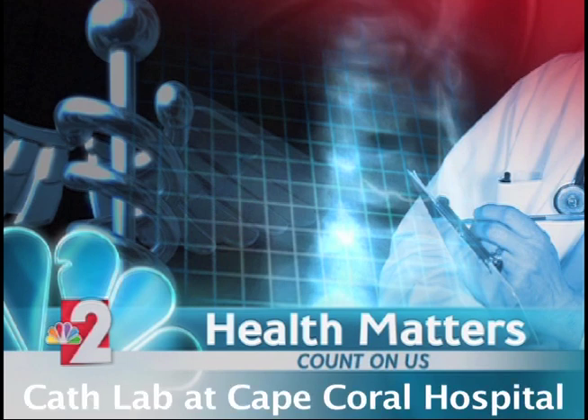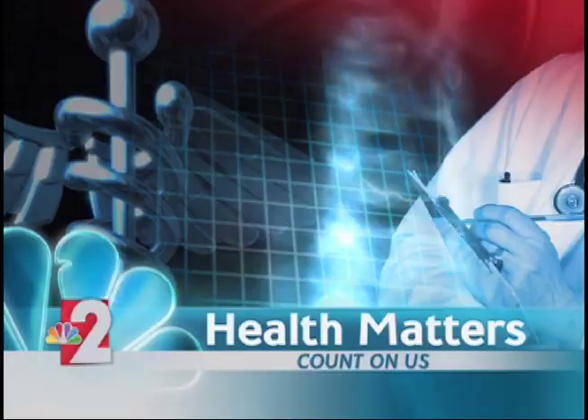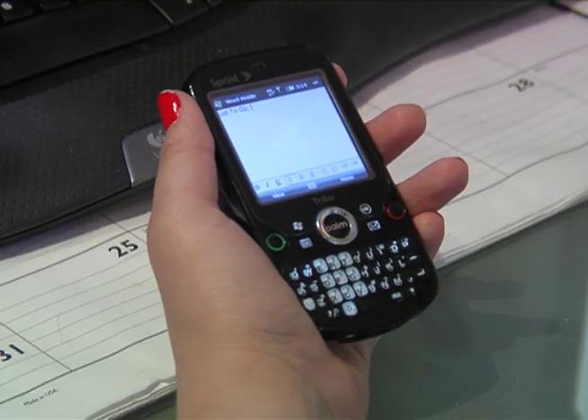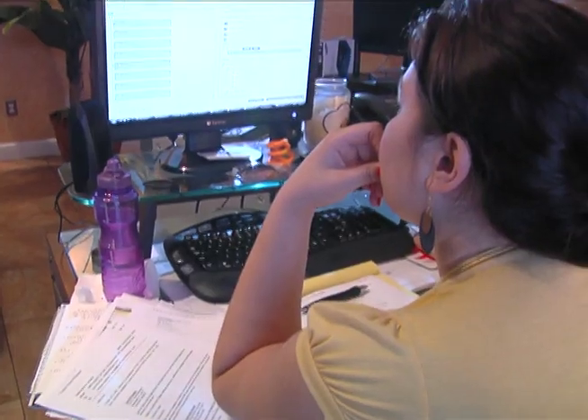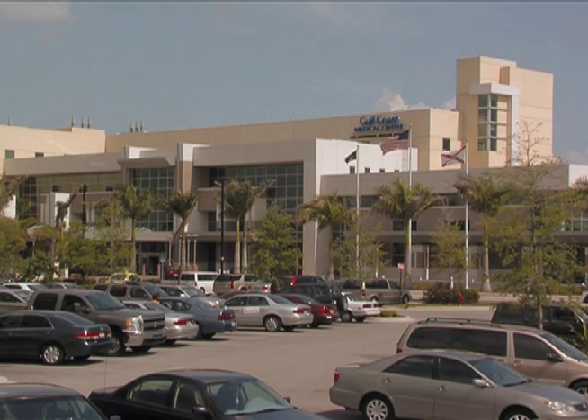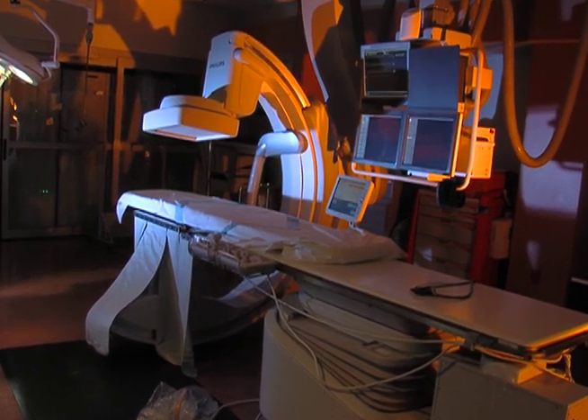Advanced technology is helping surgeons at Cape Coral Hospital to get to the heart of common arterial problems. We find out more in today's Health Matters. The world of technology is constantly evolving in our hands, at our desks, in hospitals all over Southwest Florida and in particular the cath lab at Cape Coral Hospital.